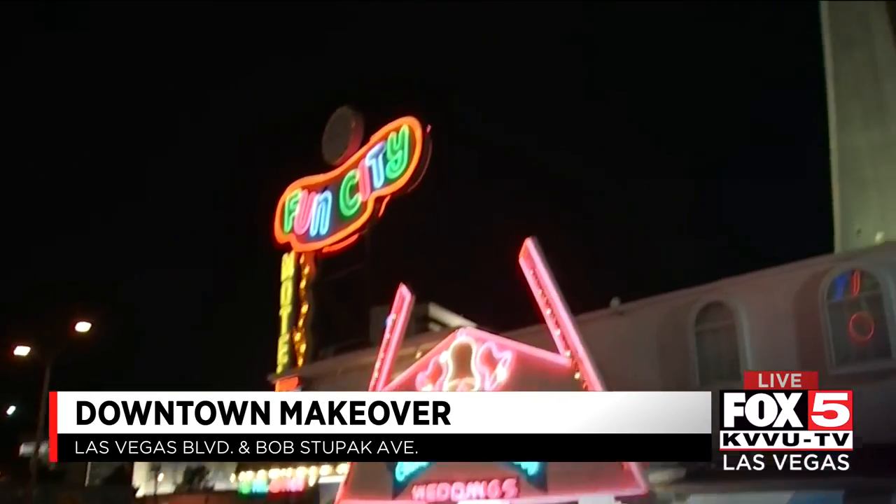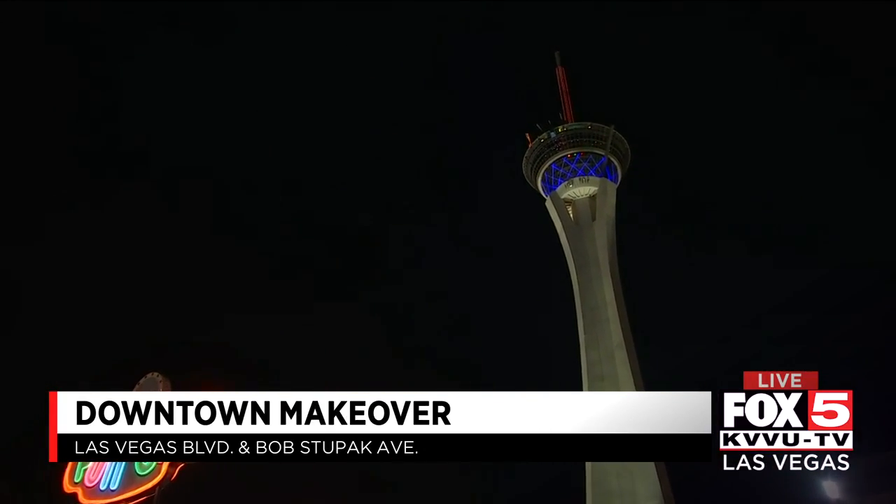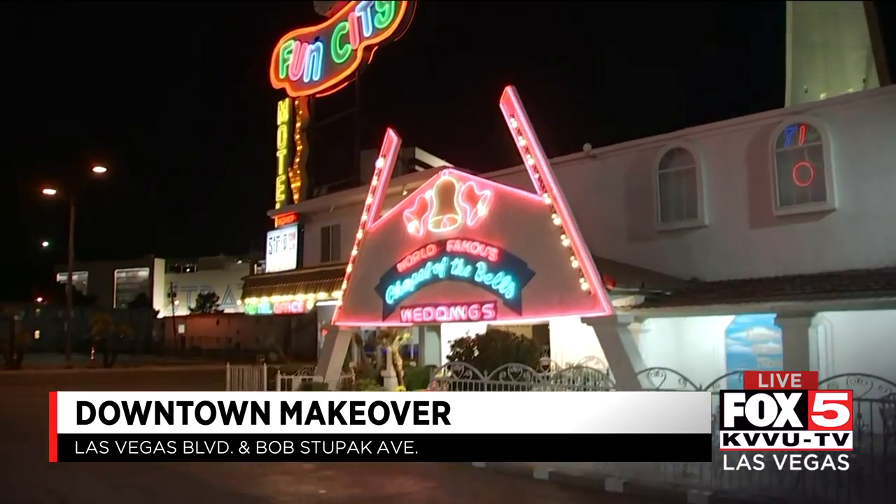Off of Las Vegas Boulevard, where I am right now, right off Sahara, this is where the Strat is. This is the border of the city, and right under the Strat, there will be something iconic here to welcome tourists to the city of Las Vegas.